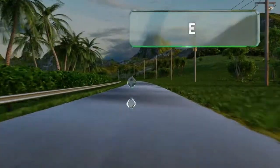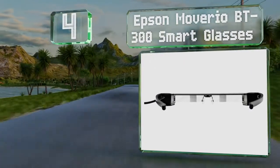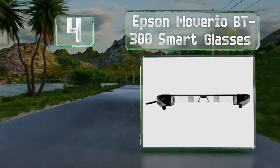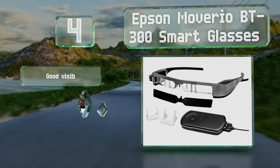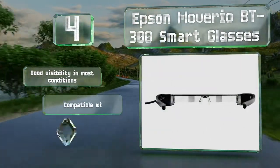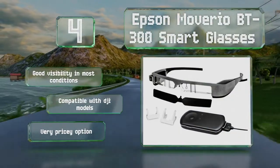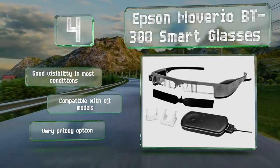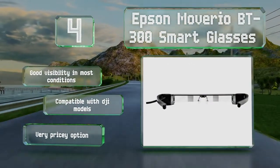At number 4, incorporating perspective from both your eyes and your drone in a transparent display, the Epson Moveario BT300 smart glasses show a great deal of promise for the future of virtual and augmented reality, though the technology still has a few kinks to work out. They do provide good visibility in most conditions and are compatible with DJI models. However, this is a very pricey option.